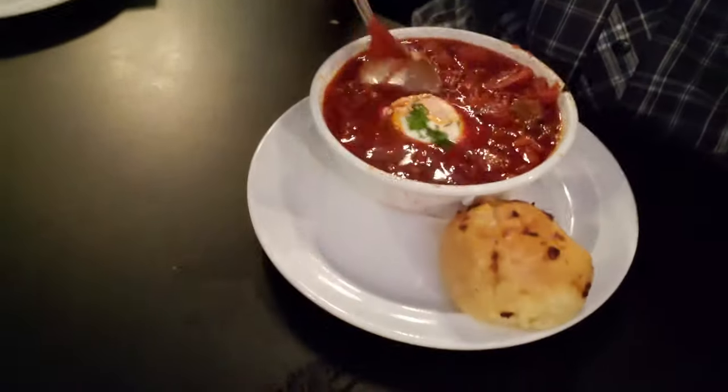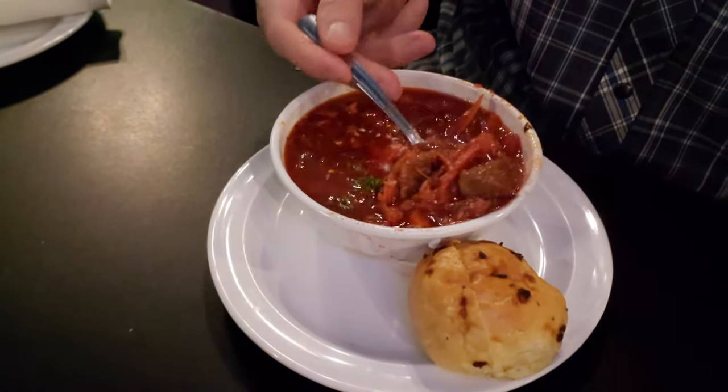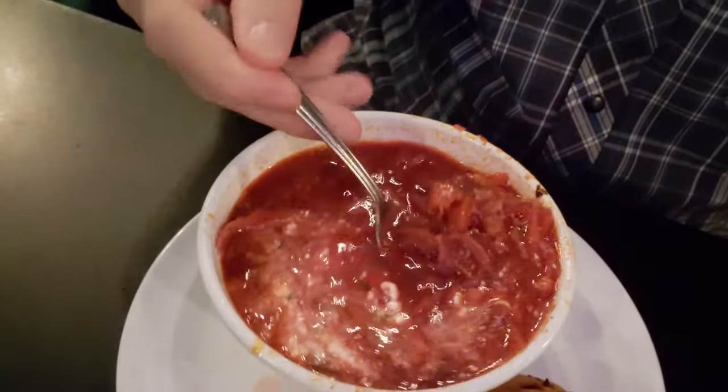I've had this before and I look forward to digging in again. There's a big dollop of sour cream in there. Got a nice garlic roll with it and look at that nice beef in there — a little sour cream, a nice redness from the beets, and then some cabbage. A borscht is definitely good when it's done right and they definitely do it right here. That's some beautiful looking cabbage and it tastes fantastic.